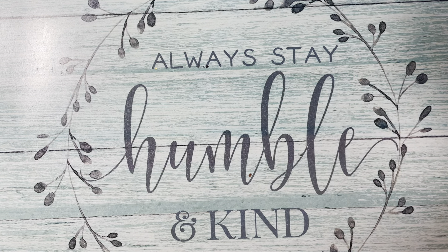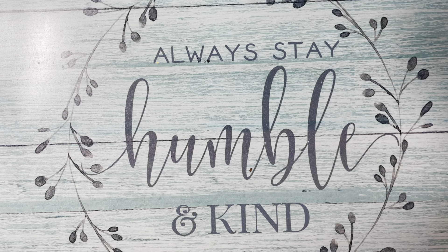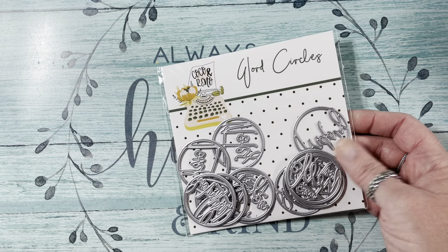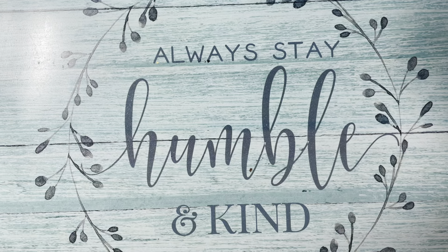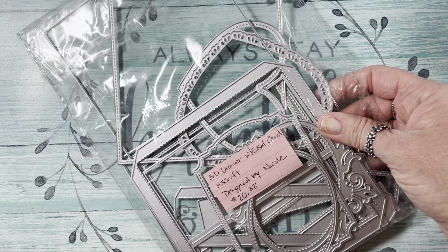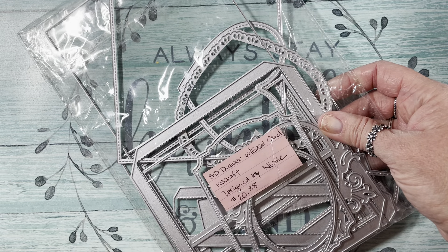I purchased a D-stash from D's Elegant Embellishments — I picked up these words in a circle. I also picked up this 3D Drawer with Easel Card by KS Crafts, designed by Nicole Silhouette. I can't wait to play with this — I'm going to do that soon.